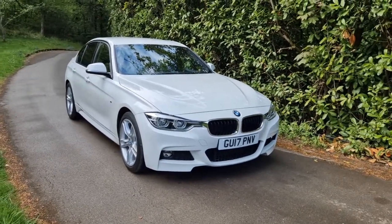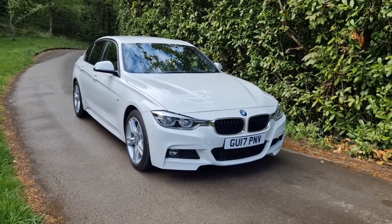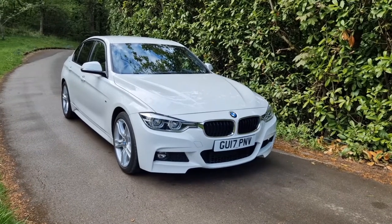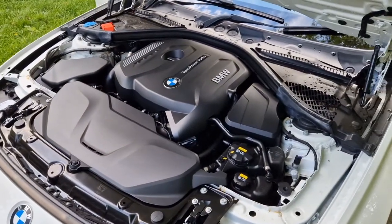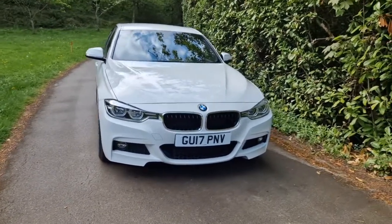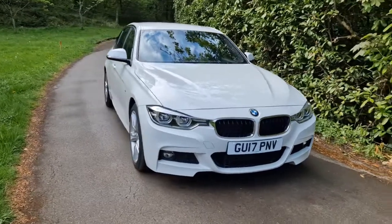The car is in absolutely fantastic condition as it should be. It's only done 15,500 miles from new and it's been BMW serviced all the way through. Under the bonnet is a 2.0-litre turbo petrol engine — absolutely lovely to drive, really lovely and smooth. It's fully ULEZ compliant, being a petrol and also Euro 6, being after 2016.